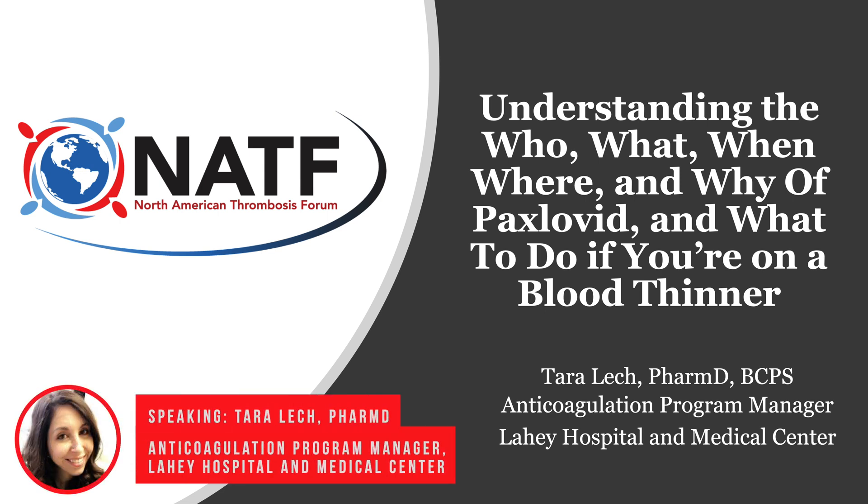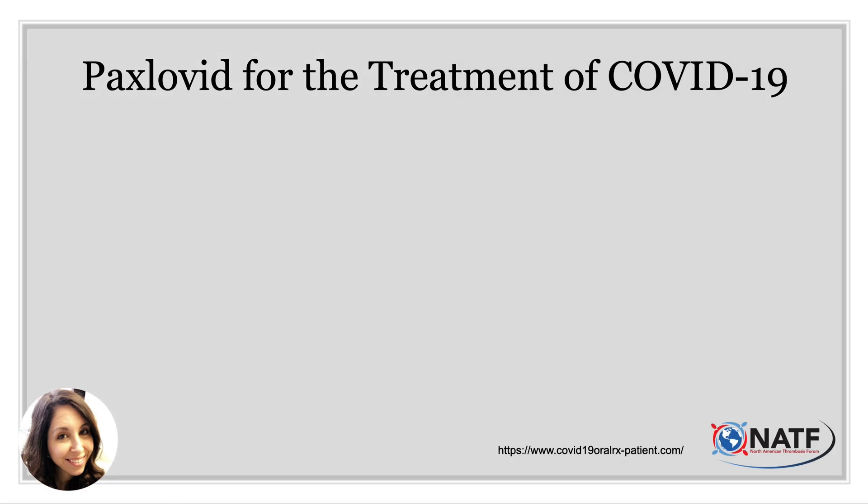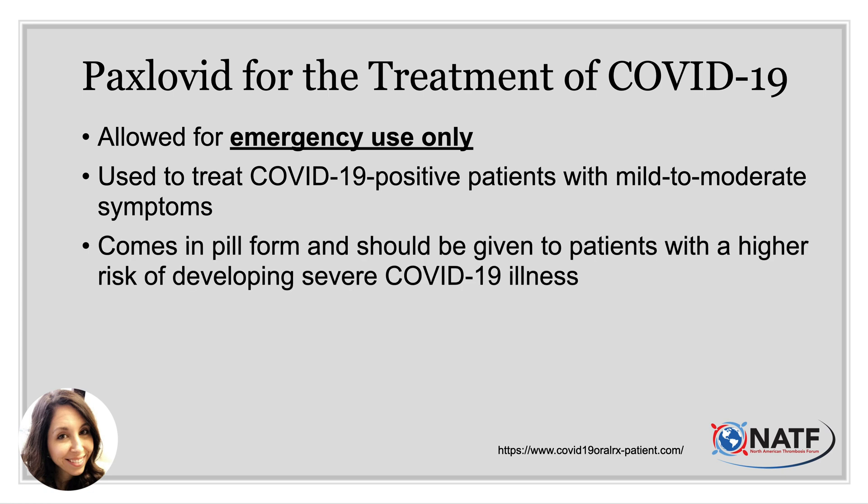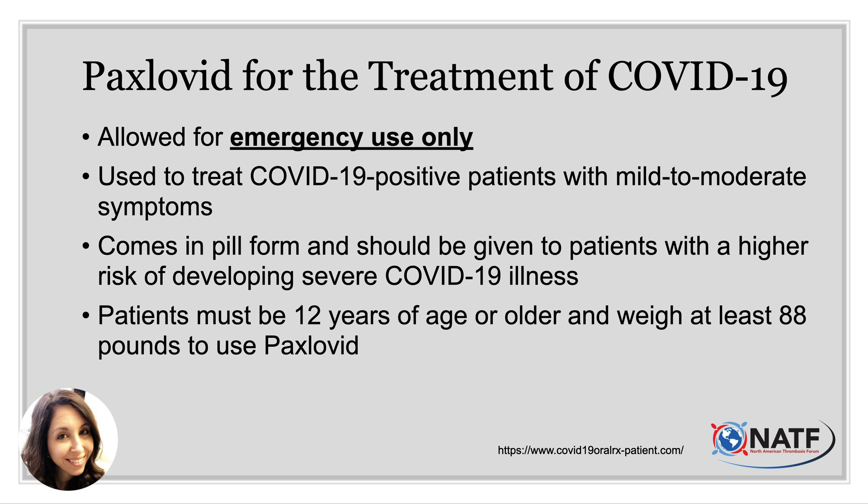Thank you for that introduction. Our goal for today is to help you have a better understanding of the who, what, when, where, and why of Paxlovid therapy and what to do if you are on a blood thinner. Paxlovid is a new medication used for the treatment of COVID-19. It's allowed for emergency use only, used to treat COVID-19 positive patients with mild to moderate symptoms. It comes in pill form and should be given to patients at higher risk of developing severe COVID-19 illness. Patients must be 12 years or older and weigh at least 88 pounds to be eligible.